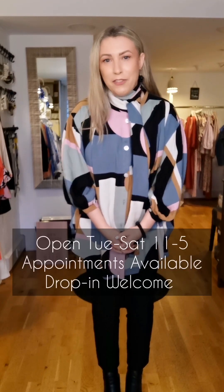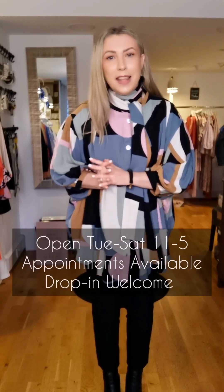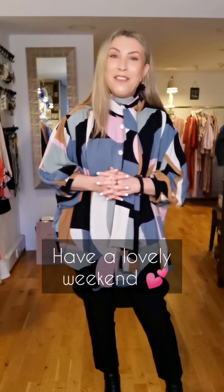Thank you for watching along. That concludes my Try On Tuesday session this week. I will see you very soon. I'm in the shop Tuesday to Saturday, 11 to 5. If you have any inquiries on anything you saw here, please send me a message and I'll get in touch with lots of information. You can purchase over the phone, you can use Revolut — very convenient — and I can post things out to you. Have a great weekend, see you very soon.